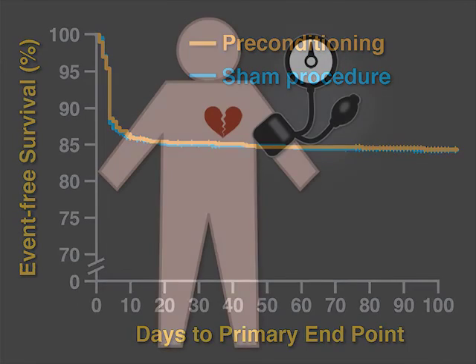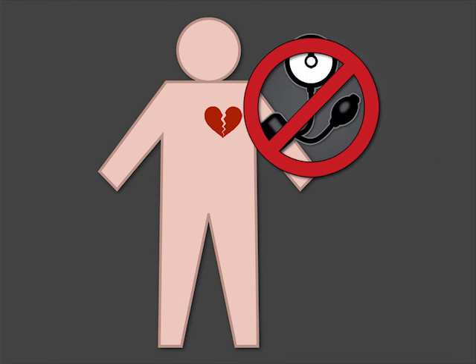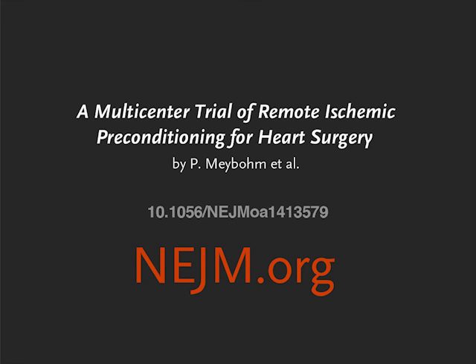The authors conclude that upper limb ischemic preconditioning does not show benefit in patients undergoing surgery that requires cardiopulmonary bypass. Full trial results are available at nejm.org.